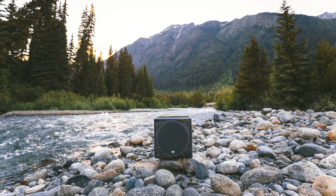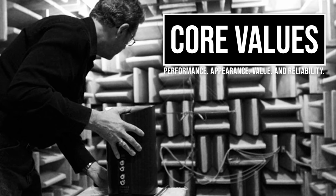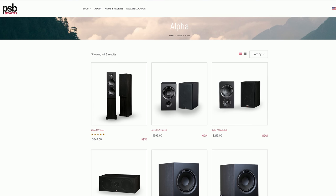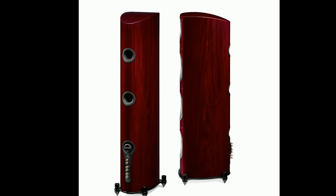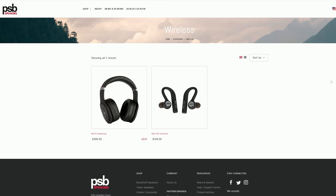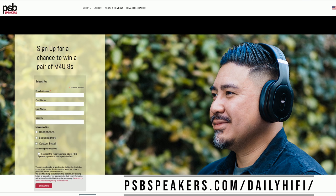Here's a word from our show sponsor PSB. For the past 45 years, PSB has been in pursuit of its Canadian roots of producing audio products with true-to-nature sound. Paul Barton founded PSB in 1972 with a passion for developing loudspeakers that would accurately deliver dynamic and natural acoustics. With a wide range of hi-fi speakers from their budget-friendly Alpha series to their premium Imagine series, as well as subwoofers, powered monitors, and headphones, they're sure to have something that fits your audio needs. PSB is also giving away a pair of M4U8 headphones, so check the link in the description below.